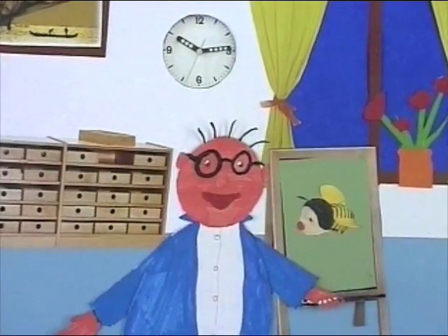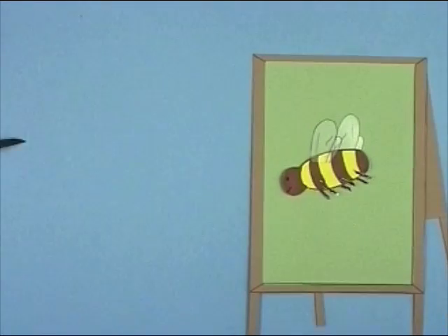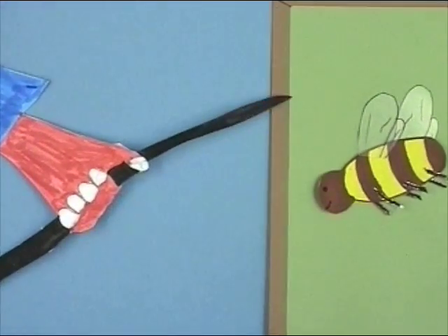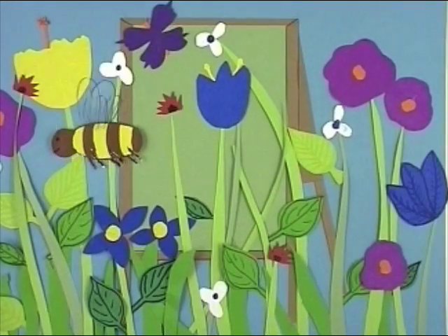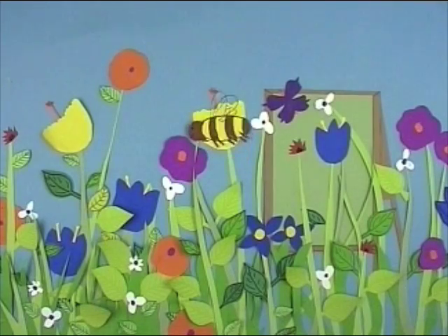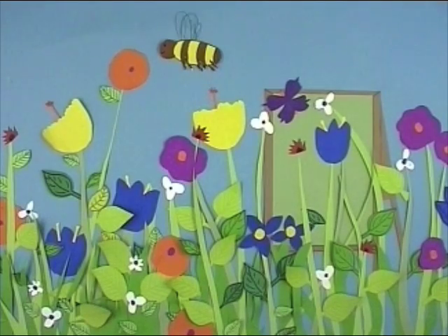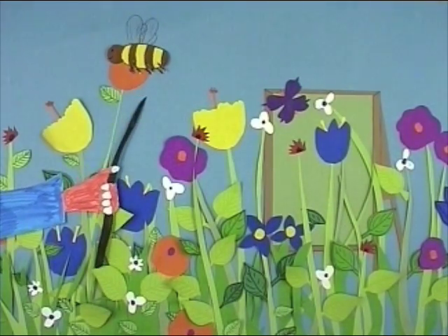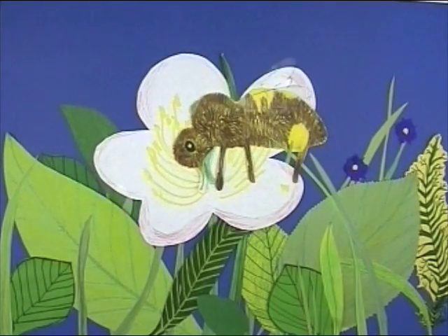Now we are going to know exactly how honey is going to happen. First, the bee flies to a flower, where she collects the nectar. The nectar she sucks with her proboscis into the honey stomach (Honigmagen).